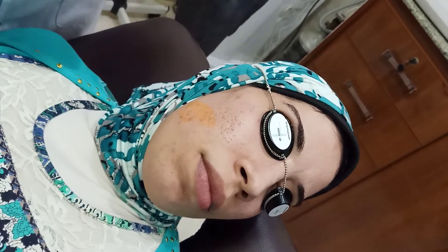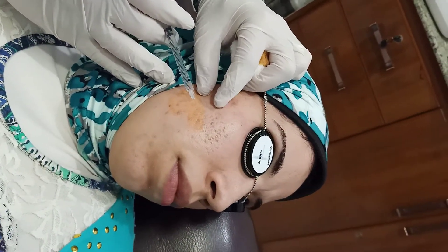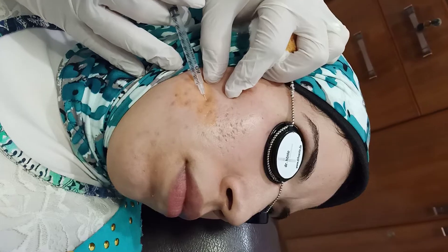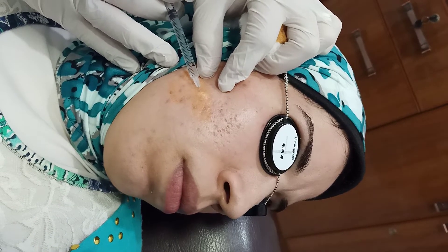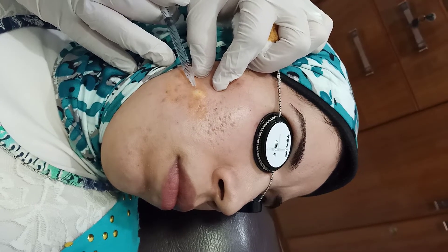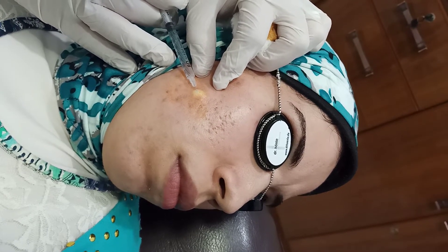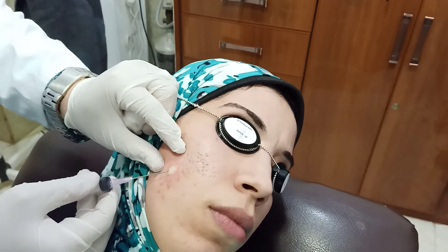Anesthesia at first. Close view to the scars. This is the knuckle needle.